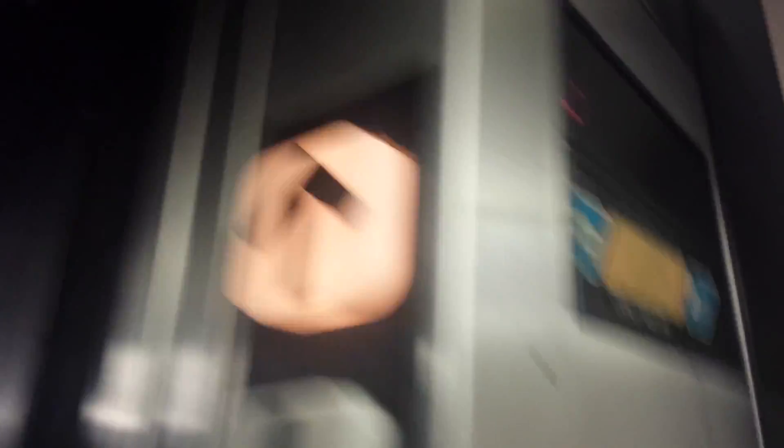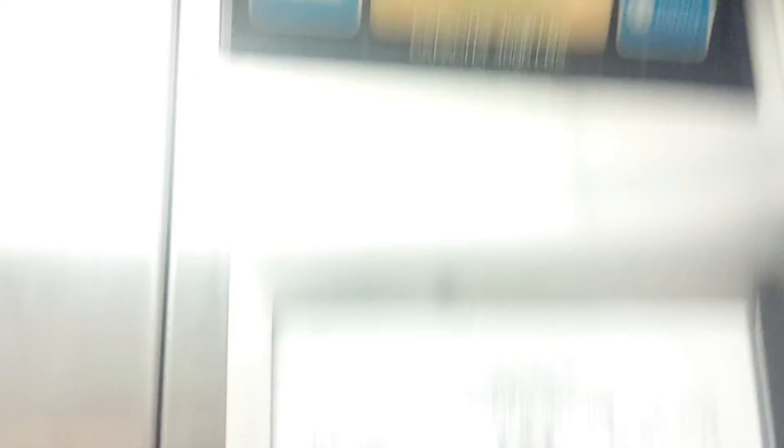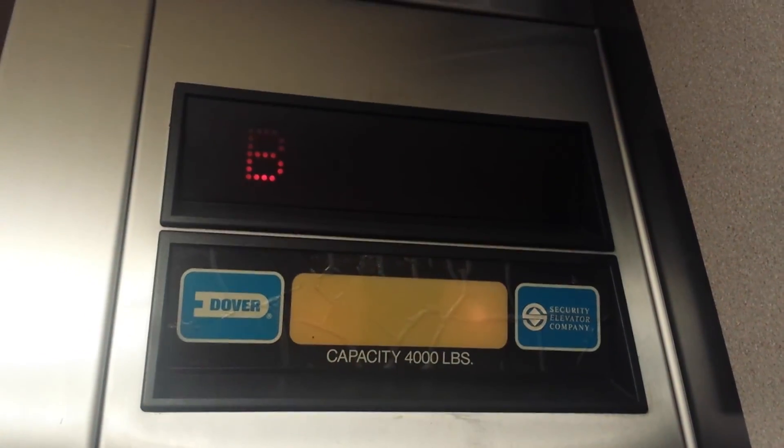I think it's going to be this one. Oh, there's no one on here. There. Let's go to 1 NPH. Capacity is 4,000. This is kind of like their service elevator. And that's it.